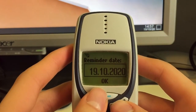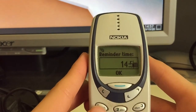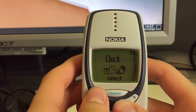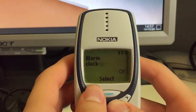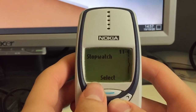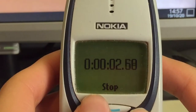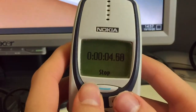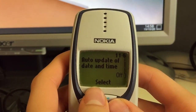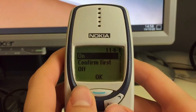You set the date, time — say 14:59 — and confirm. Then we have the clock with an alarm, clock settings, stopwatch, and countdown timer. The countdown timer might work through the cellular network but the SIM card in this phone is deactivated so it doesn't work.